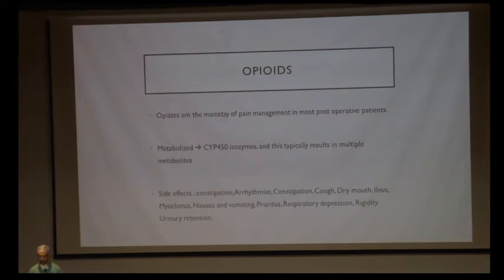Opioids are the mainstay of pain management in postoperative patients. They are metabolized by the cytochrome P450 enzyme and result in multiple metabolites. Numerous side effects include constipation, arrhythmias, dry mouth, myoclonus, delayed recovery of gut motility, rigidity, and urinary retention. There is now a transition from opioid to opioid-free analgesia postoperatively to reduce side effects, and attempts to move toward regional anesthesia to facilitate better recovery.